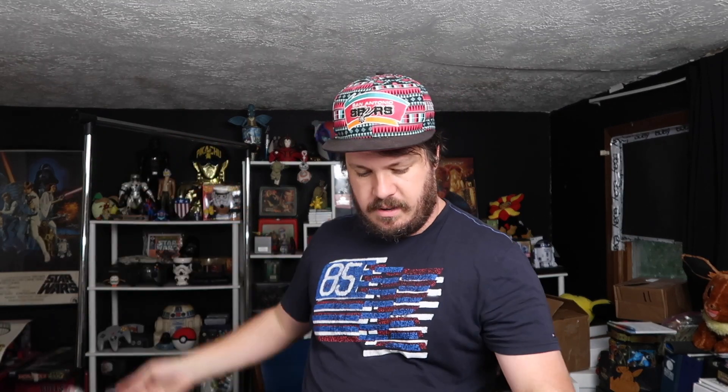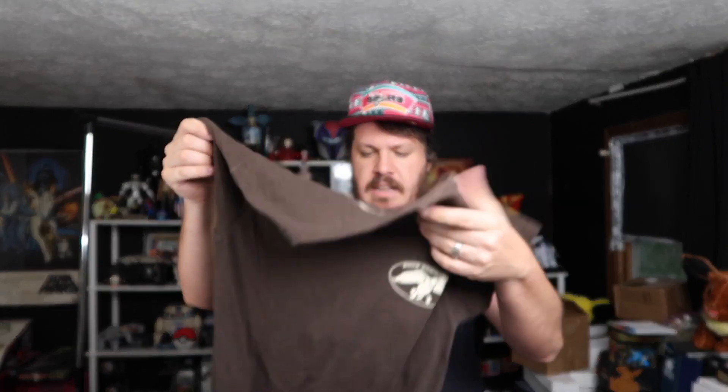We've got some older looking tees just from the wear, but it looks like most of them actually aren't all that old when you actually look at it.